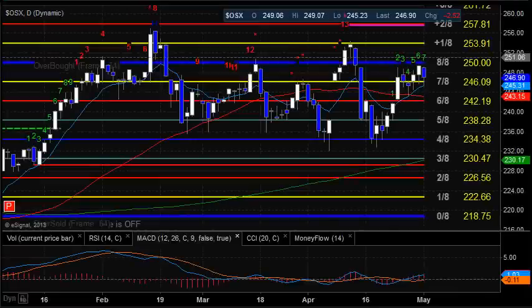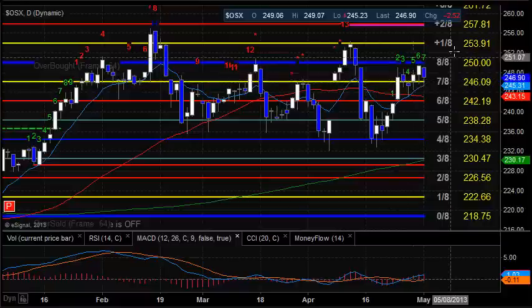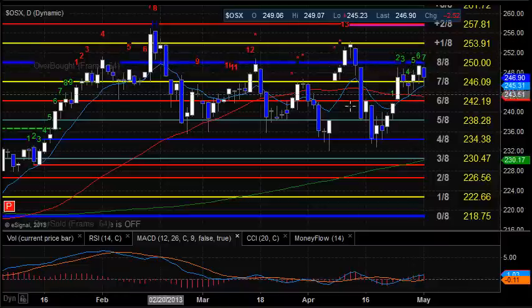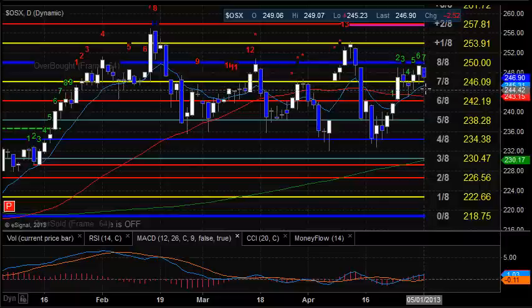Moving on to the oil services, the OSX. It's still lateral for the last week or so with a slight upward bias, but having real trouble at this 8 ace level at 250. This chart has been lateral for months and hasn't been able to get above the 8 ace level. Support to the downside is obviously today's low, which is near the 10 EMA, and then just below that the 50 DMA. That 50 DMA now has a downward slope to it, which is always notable.